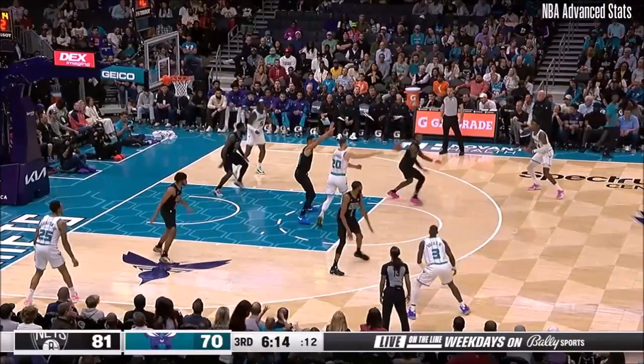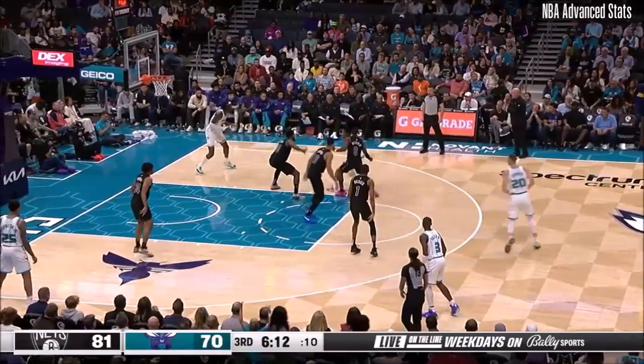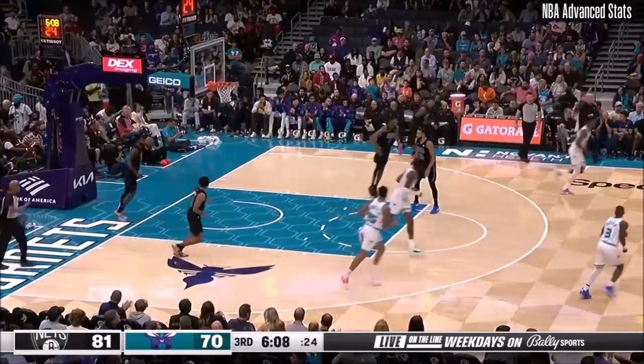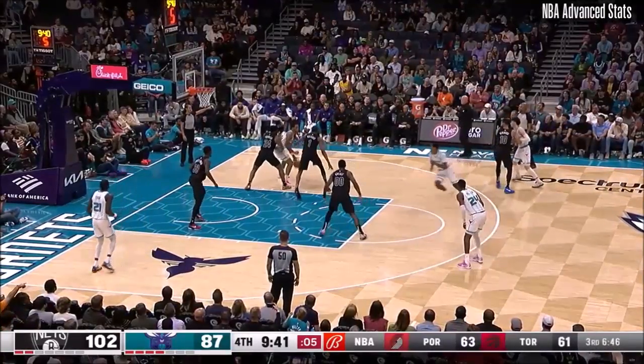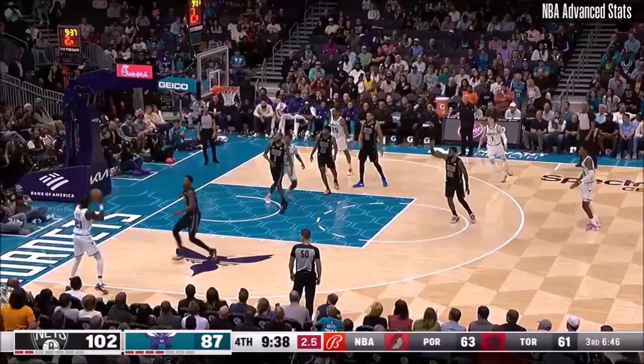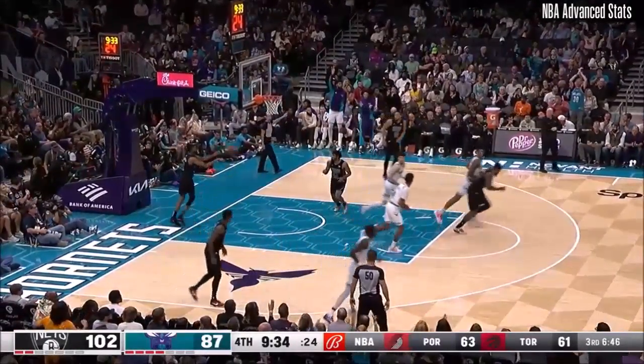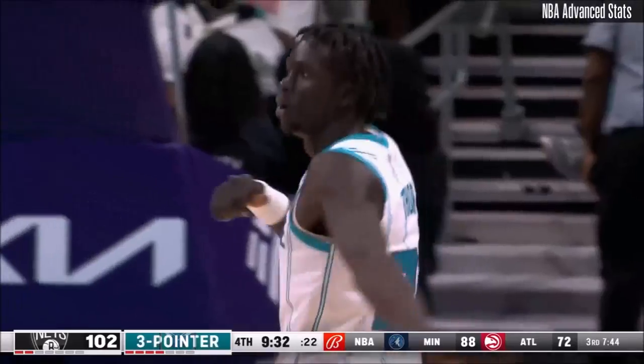Gordon Hayward gets into the paint. Now the Hornets retreat. Miller! First bucket of the second half for Brandon Miller. How's advantage for TJ? Thor! JT Thor — his first triple of the night.